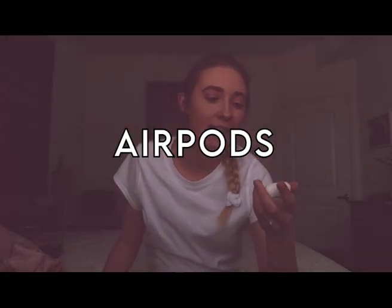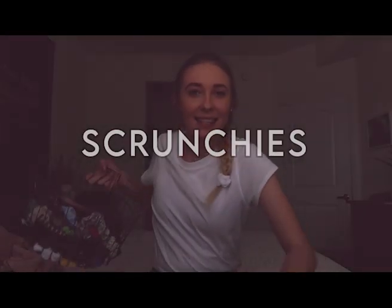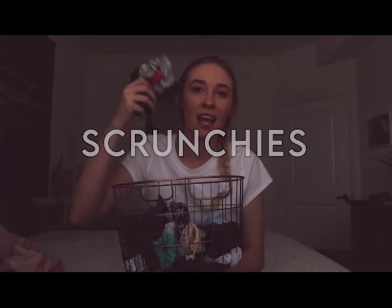Next is definitely my AirPods. I didn't even ask for these but I got them like two Christmases ago and I use them all the time — whether it's Zoom calls for classes or watching YouTube videos. If you're not into AirPods, regular headphones are totally fine, but I've been using mine a ton since being in quarantine.